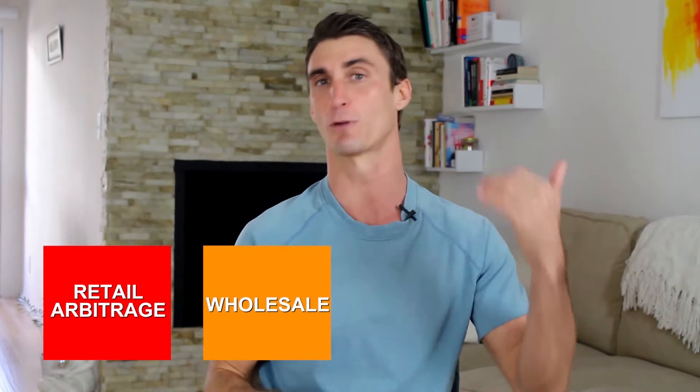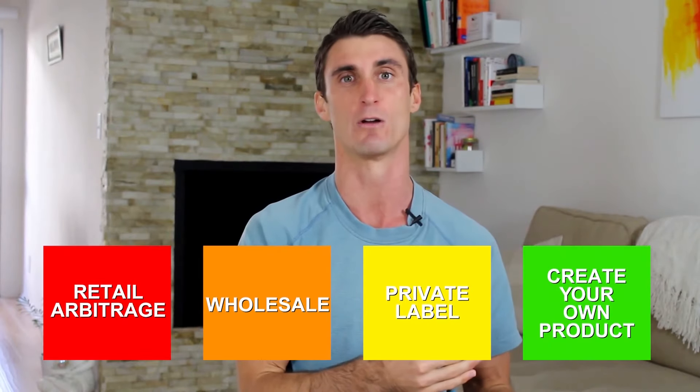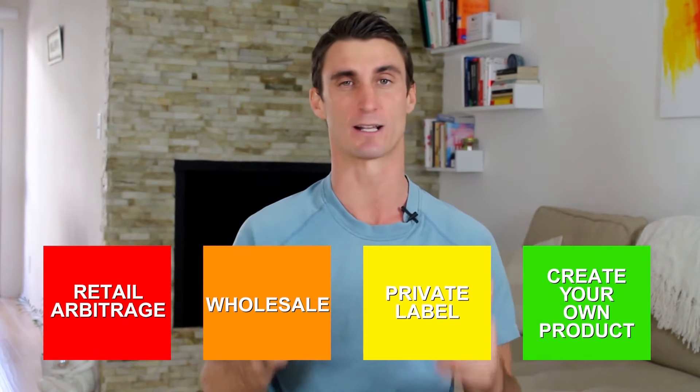So let's step through the process. As I mentioned, there are four major ways to sell on Amazon: retail arbitrage, wholesale, private labeling, and creating your own product. I'm going to talk about all of these, but only one of these would I actually recommend.